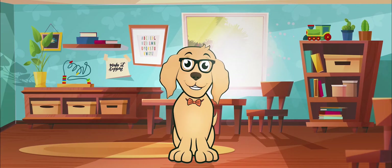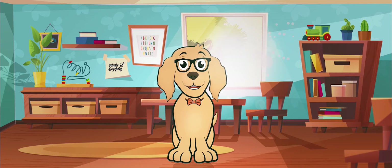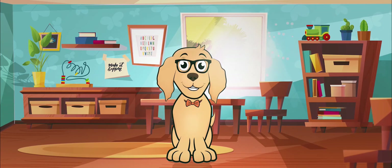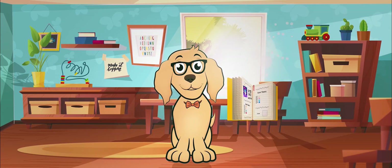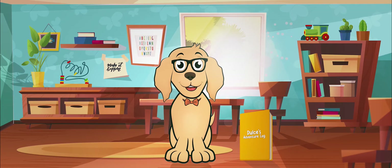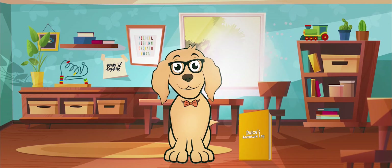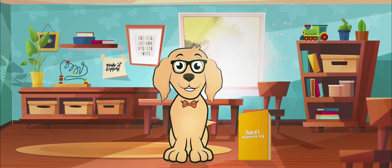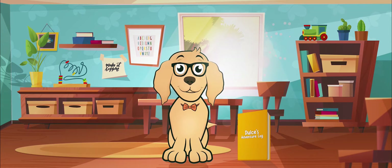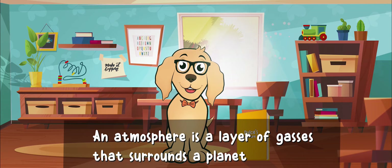Hey there, it's me Dulce! I love to learn and I learn new and exciting things every day, just like you. Today I have a super cool adventure planned — I'm going to outer space! A rocket ship can take us far off the Earth's surface. It's almost like an airplane, but it has a lot more power and can go much much higher. I'm talking out of this atmosphere. An atmosphere is a layer of gases that surrounds a planet.